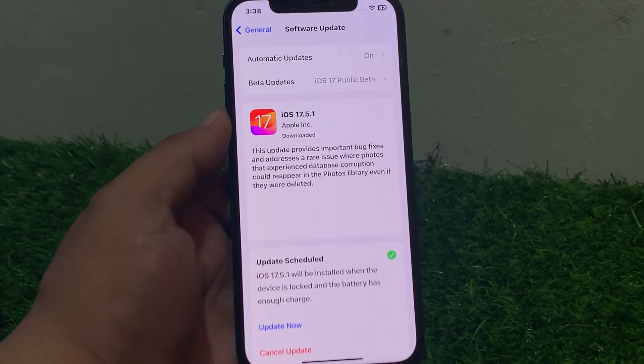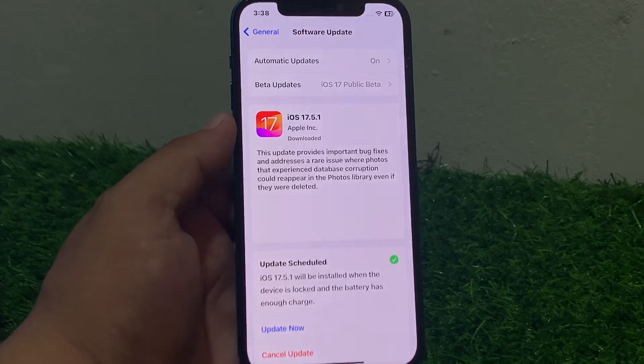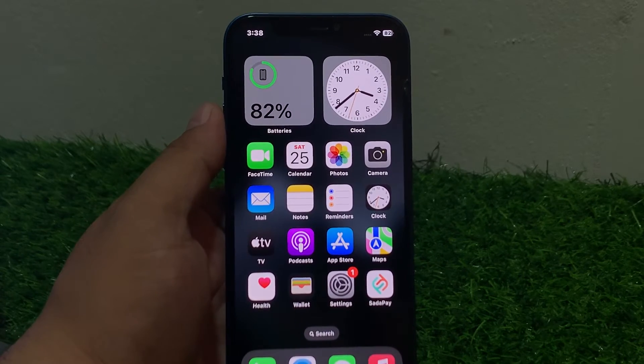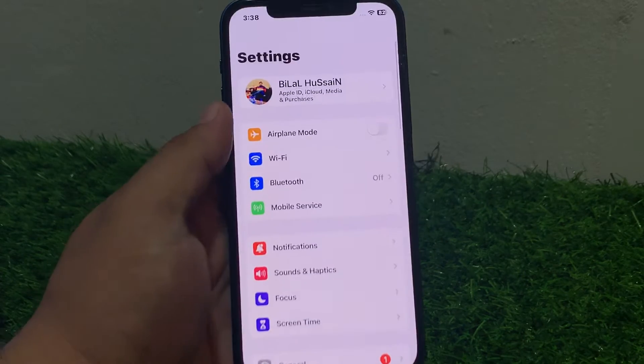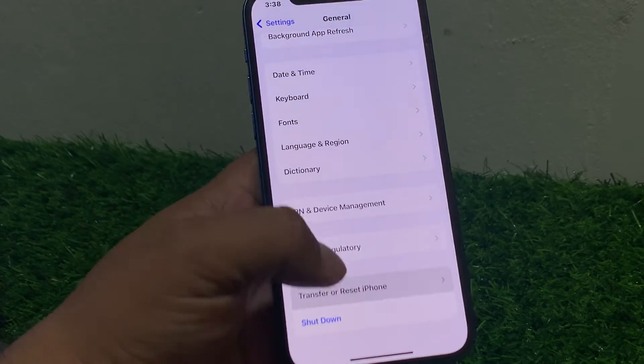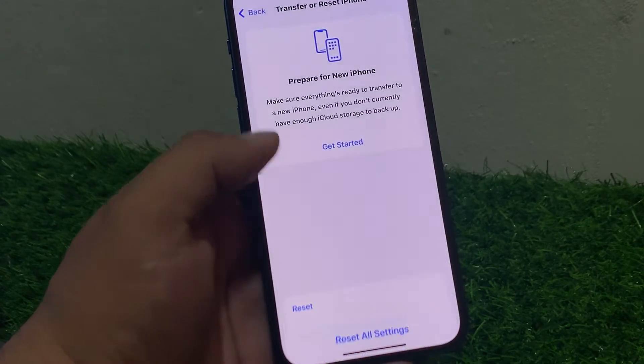If solution number four is not working, now apply solution number five. Solution number five is reset network settings. Tap on Settings, tap on General, scroll to find Transfer or Reset iPhone, tap on Reset, then tap Reset Network Settings.